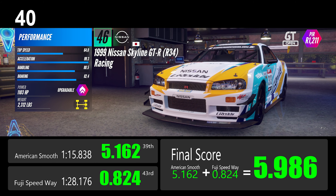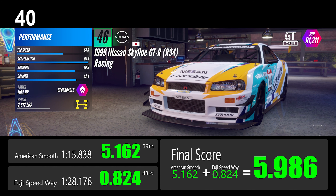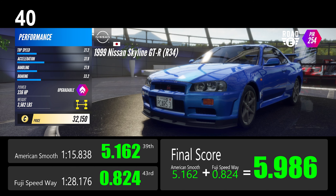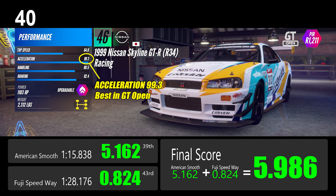Number 40: the Nissan Skyline GT-R is a front-engine, four-wheel-drive car from the GTC showroom. You can get this car from the road showroom and convert it to a GTC race car. Its acceleration performance score of 99.3 is the best among all.